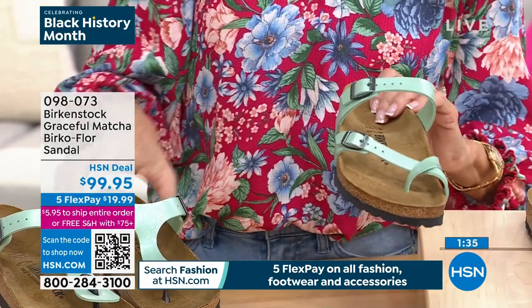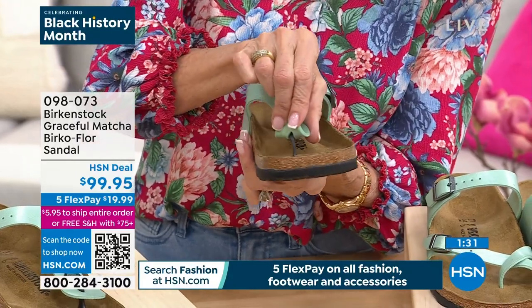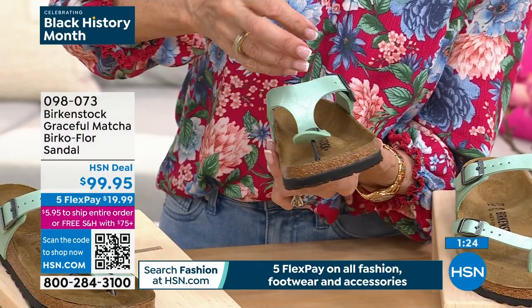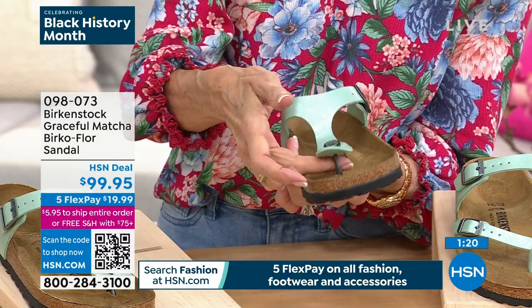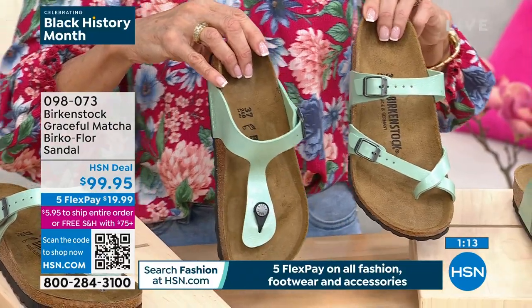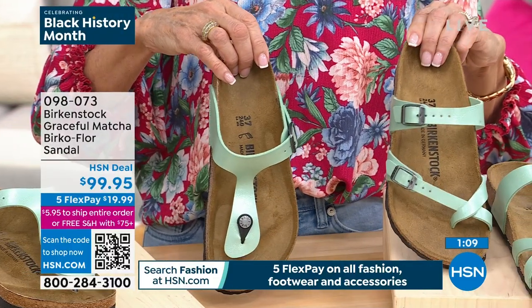Here is the thong that Courtney was talking about — see how thin it is, it almost disappears and is completely flat. Nothing thick with a big seam — there's nothing that will irritate the toe. This color is so beautiful. Whether you're going for the Giza or the Mayari, they are both brand new this week — not a lot of either one available.